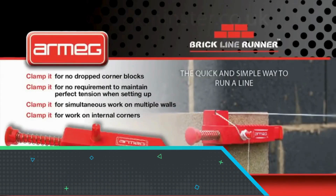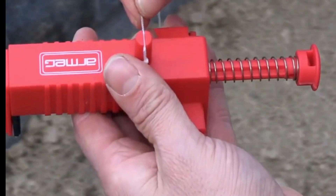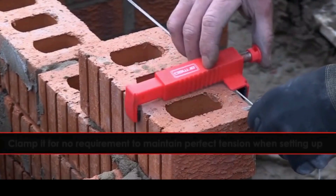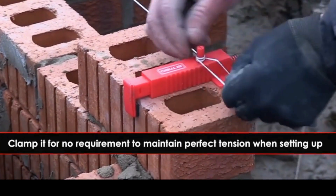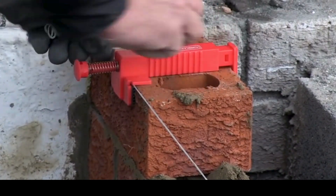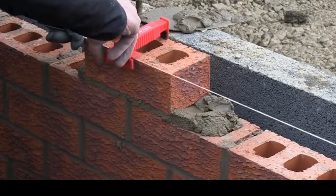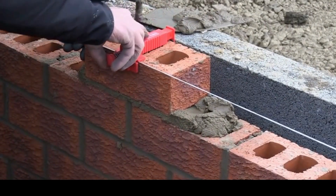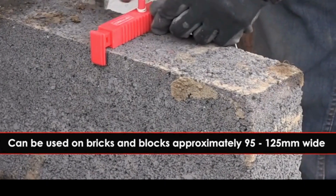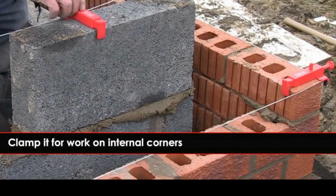The Armeg Brick Line Runner is a precision tool designed for masons and builders to ensure accuracy and efficiency in bricklaying projects. Featuring a robust and durable construction, this tool simplifies the process of setting brick lines during construction. The innovative design incorporates a roller mechanism allowing for smooth movement along the line while maintaining tension.